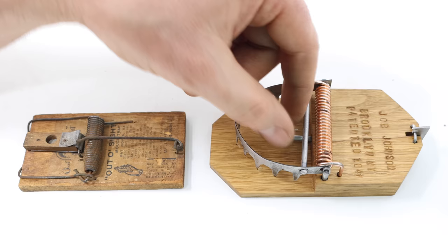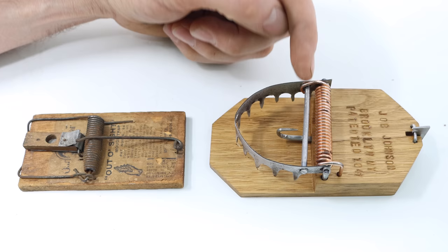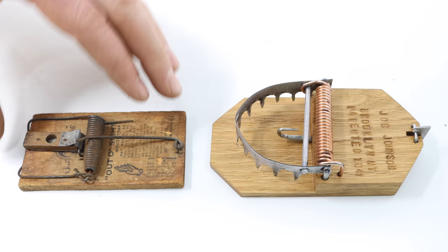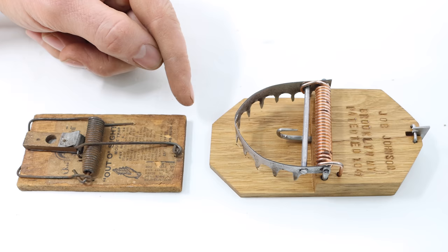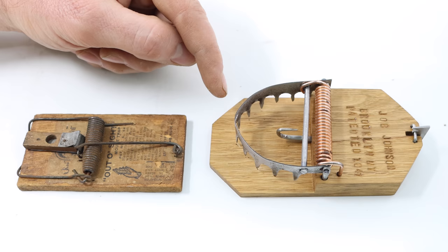So if the trivia question ever comes up of who invented the mousetrap, the answer is: the very first one was invented by Job Johnson in 1847, and the modern version of the trap we use today was invented by William Hooker in 1894. Thank you so much for watching. I don't usually do history videos, but I thought I'd try something different. I'm posting new videos every Monday and Friday, so if you haven't subscribed, please consider clicking that button. If you want to see the best videos on how to catch mice, rats, squirrels, chipmunks, moles, and gophers, stay tuned.